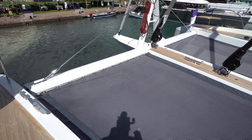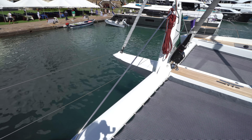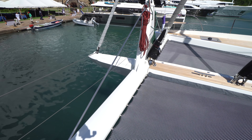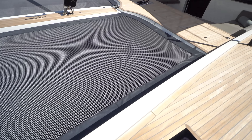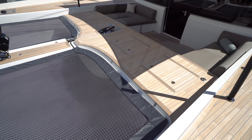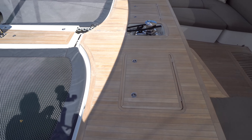Nice split trampoline with a bowsprit and a Code Zero — it's furled up. And then a hydraulic Genoa and a hydraulic staysail. It's a split trampoline. We've got crew cabins here through both forepeaks. Tons of storage in these deck lockers here, as well as the anchor locker.